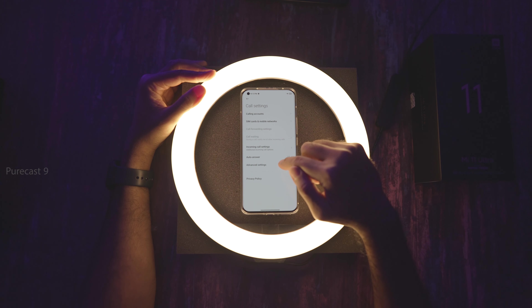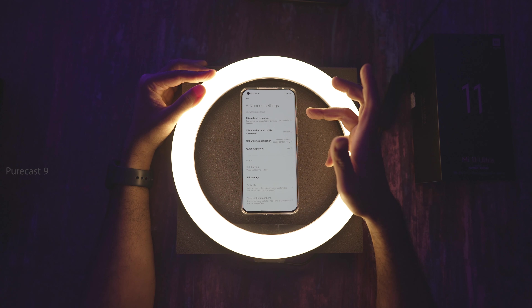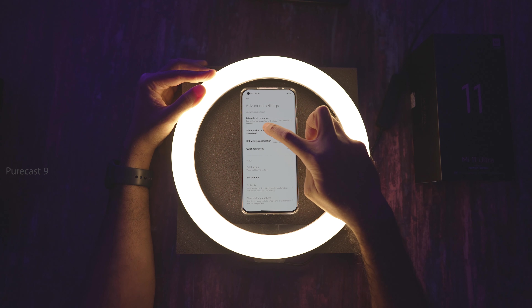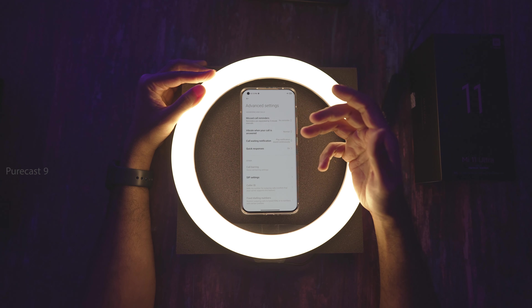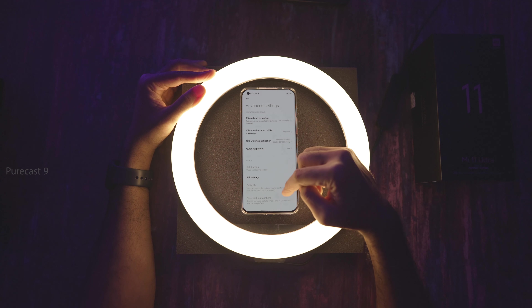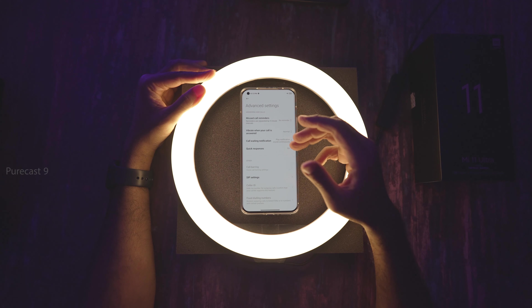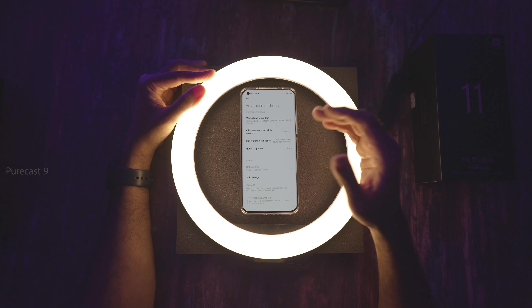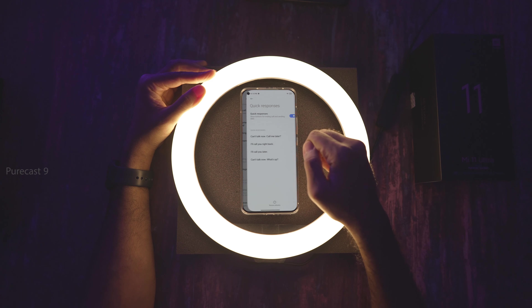There are also options for increasing ringtone volume gradually and Flash When Ringing, where the rear flash blinks when a call comes in. In Advanced Settings, you can set missed call reminders at five-minute intervals. Vibrate When Call Is Answered gives you a slight vibration when the other person picks up — useful to know when to bring the phone to your ear. You can also customize quick responses to send when you can't take a call.